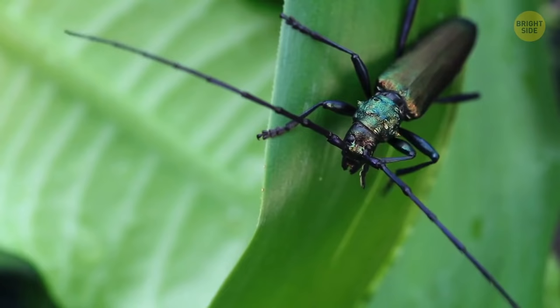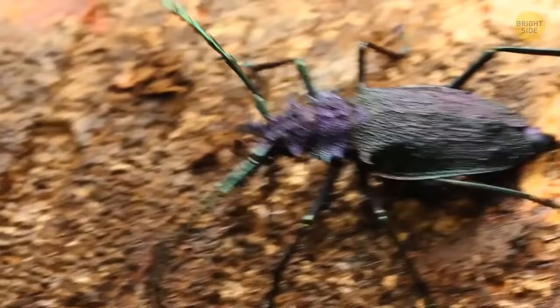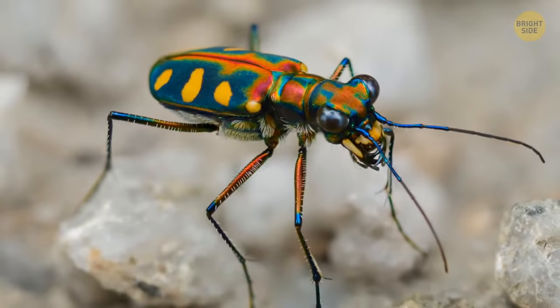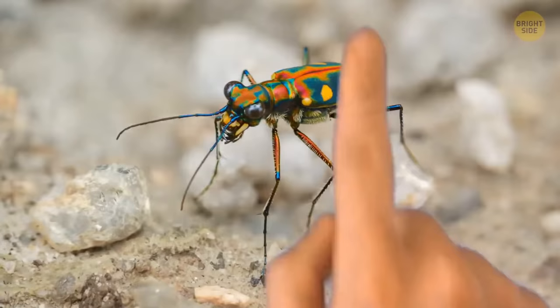Tiger beetles come in lots of shapes and colors, but they all have two traits in common — long, thin legs and sharp, sword-like mandibles. Those legs allow them to run faster than almost any other insect. So fast, in fact, that when they're on a hunt, they sometimes have to stop and look around for a few seconds — their eyes and brains simply can't process the picture quickly enough, so they wait for the landscape to load around them. Most tiger beetles are harmless, but if you see one with an orange pattern on its back, don't touch it. These bugs produce cyanide to protect themselves, and this chemical can do a lot of harm. If you touch a tiger beetle and then rub your mouth or eyes, it might cause severe irritation.